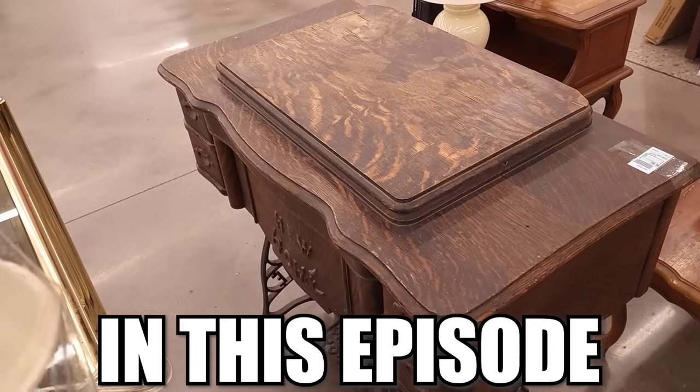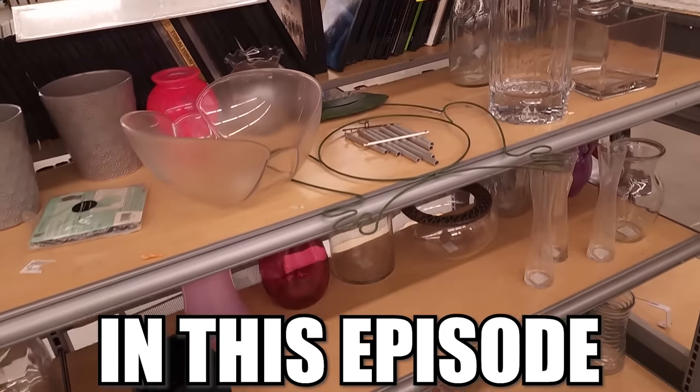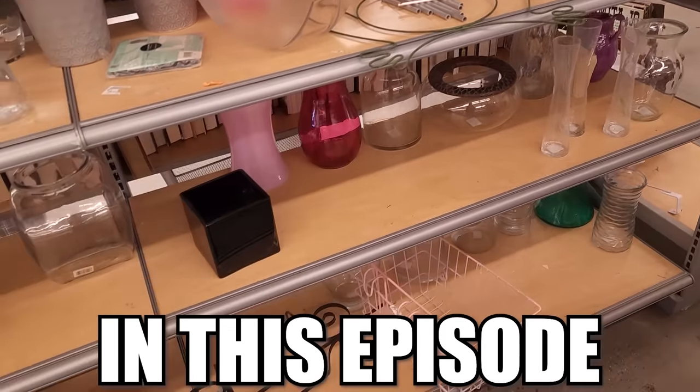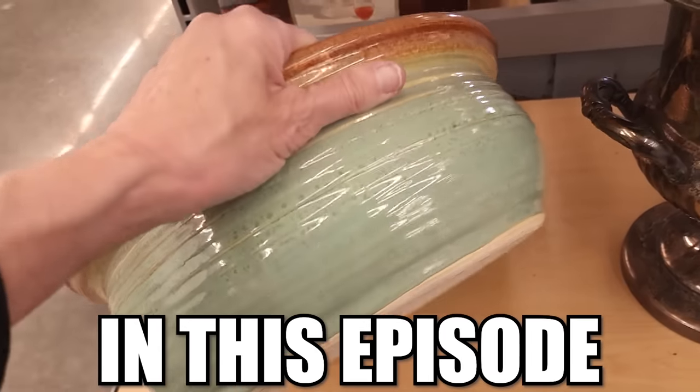Look at this tiger oak sewing machine cabinet. It'll be a very interesting outing to say the least. That's a very large piece of pottery.